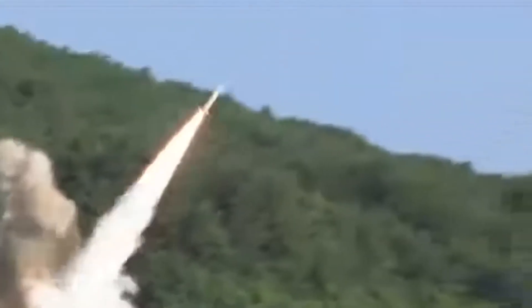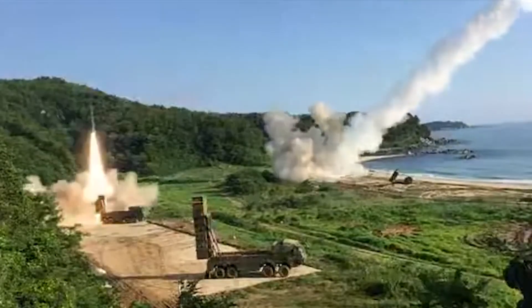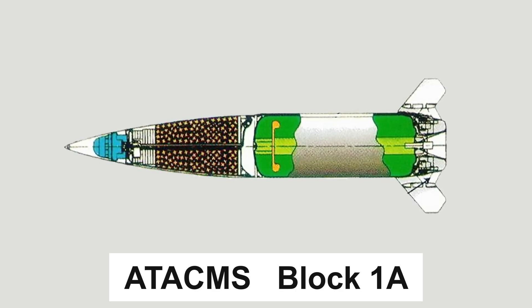Since 2009, this modification has been gradually withdrawn from service, making way for the Extended Range Block 1A. This variant can hit targets located anywhere from 62 to 168 miles for a unitary warhead, and 190 miles for a submunition.